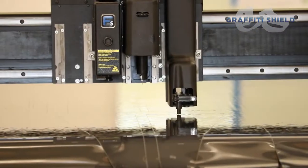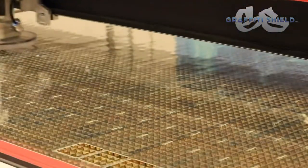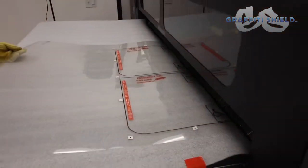Currently we offer CNC knife blade cutting, laser cutting, custom laminating, and printing services.